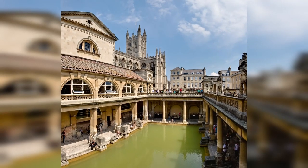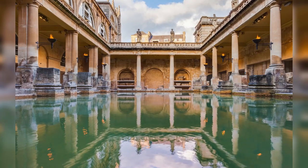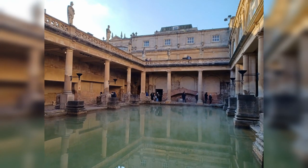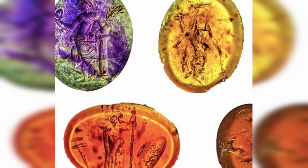The intaglios are minuscule — the smallest measured around 0.2 inch (5 millimeters) in diameter and the largest about 0.6 inch (16 millimeters). The craftsmanship to engrave such tiny stones is really incredible, Dzeko said.